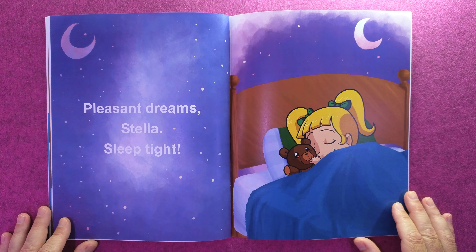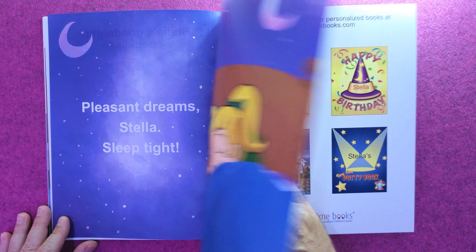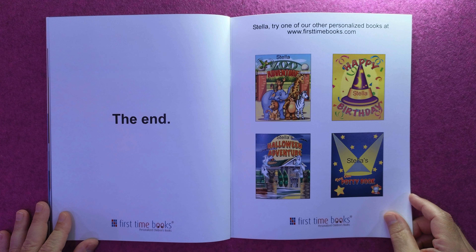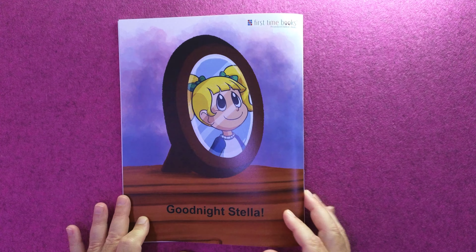Pleasant dreams, Stella — sleep tight. The end. Stella, try one of our other personalized books at firsttimebooks.com. Good night, Stella.